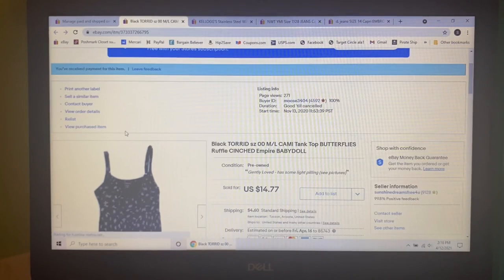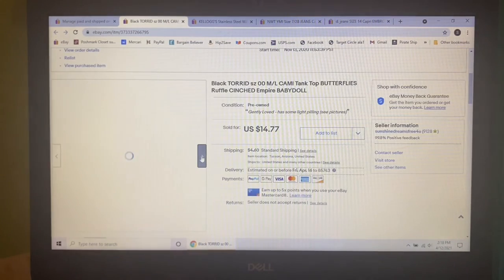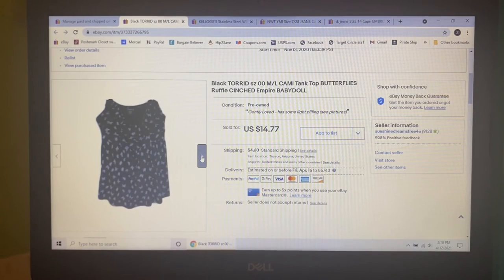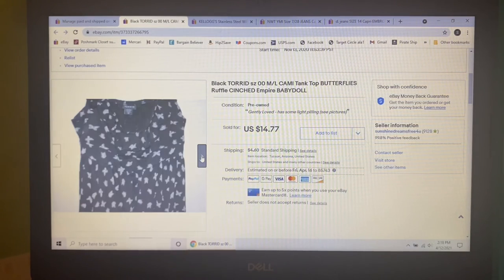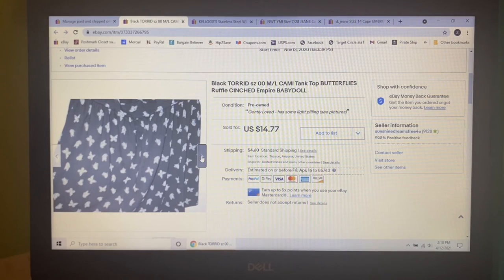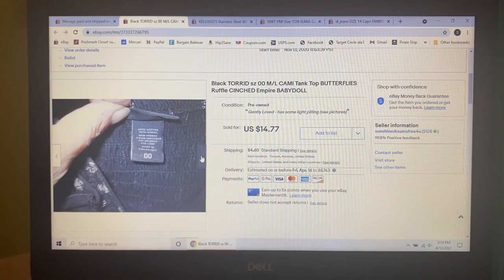Next item to sell was mine that I was no longer wearing — this black Torrid size 00 cami tank with a ruffle around the neck and butterfly print. I had it listed for $19.77 but nobody was wanting it, so I lowered it to $14.77 and it sold.